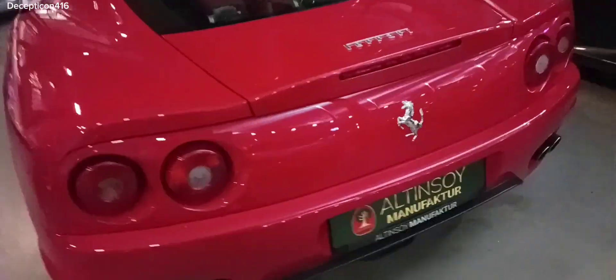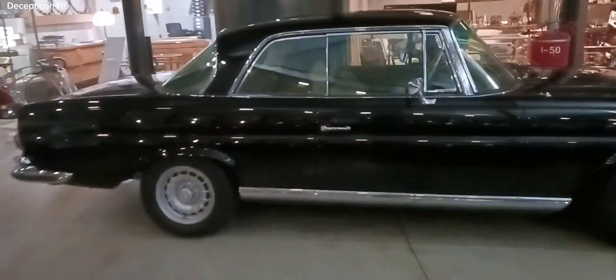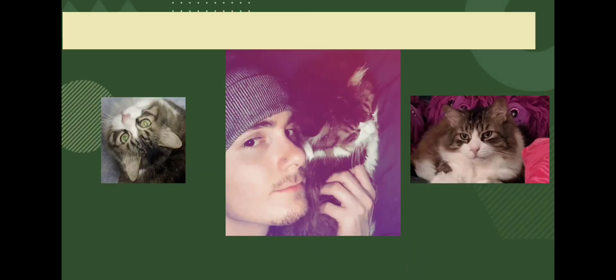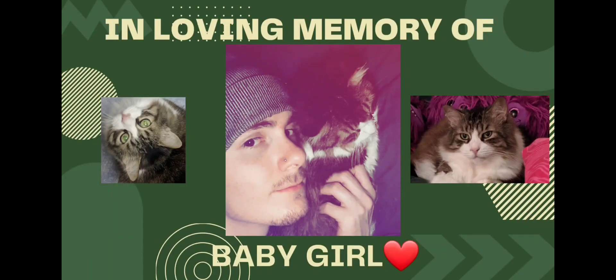They've got some really cool stuff here. Look at this Ferrari. $149,000. I have a magazine — it isn't great — about $15,000.